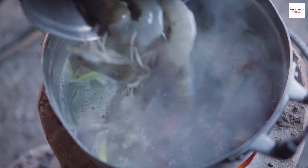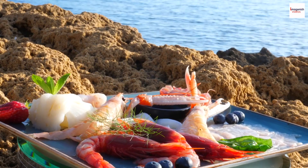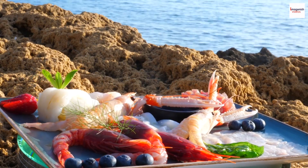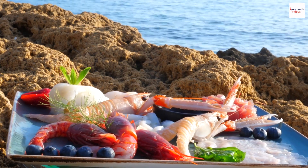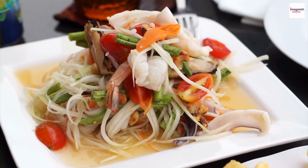Variety is the spice of life, and that holds true for Malaysian prawn noodle soup. Some versions include a mix of seafood beyond prawns, such as squid, clams, or even fish cakes. It's a seafood lover's dream in a bowl.